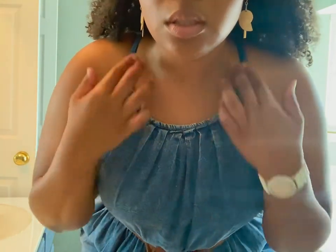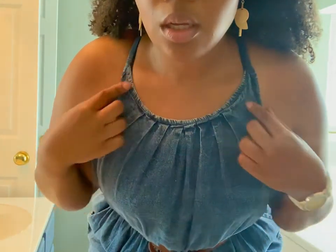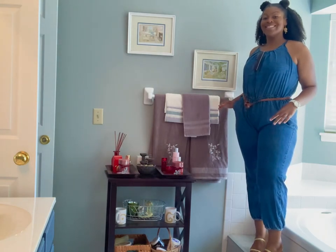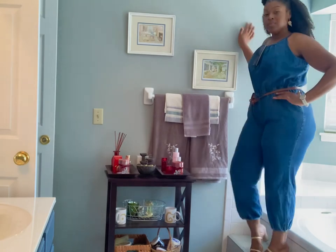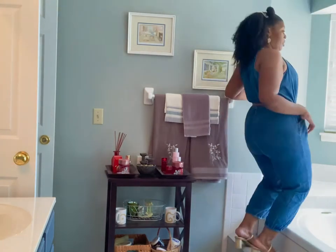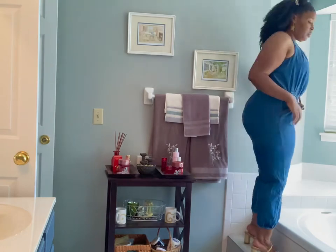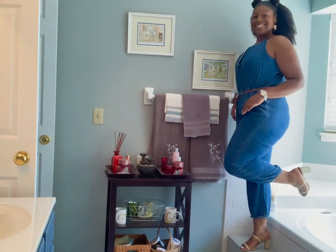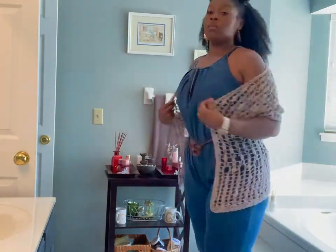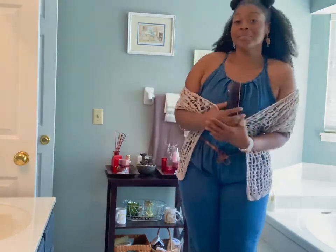Next up we have this faux denim jumpsuit, or play suit, from Rainbow. This bad boy was $19.99 and it has a swoop neck that you tie in the back. I'm super excited because you can wear this towards the end of summer just as it is, or throw a cardigan on for fall. It's very playful — you can wear heels with it, boots, dress it up or down any way you like.